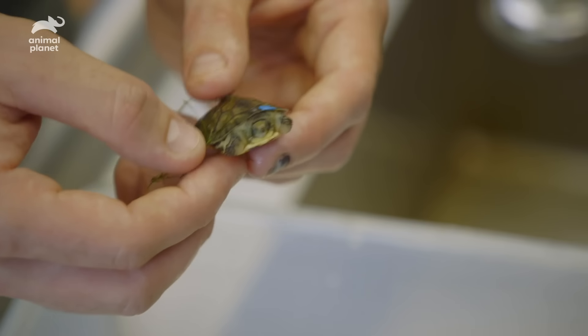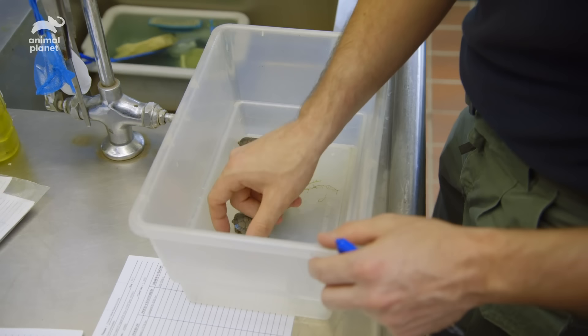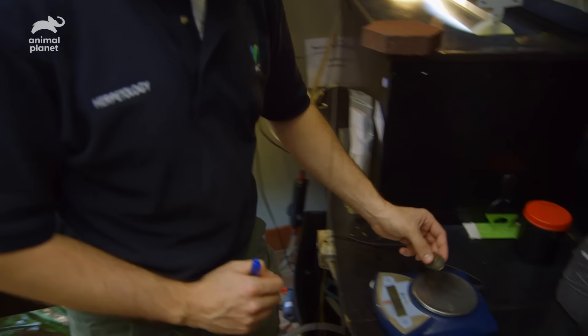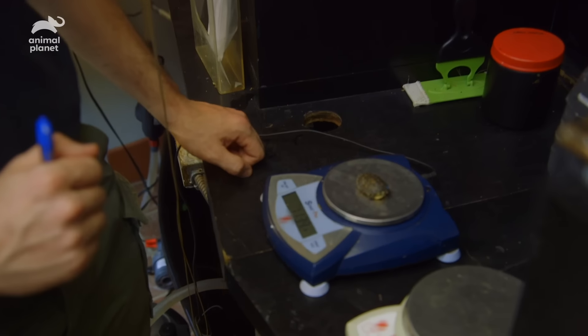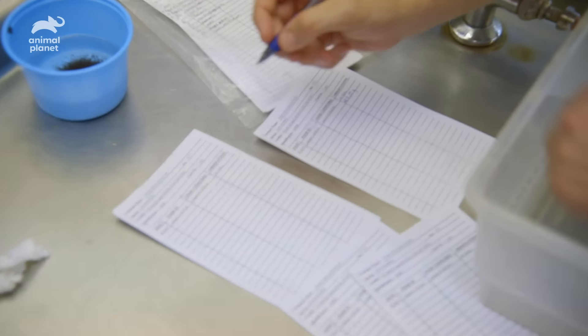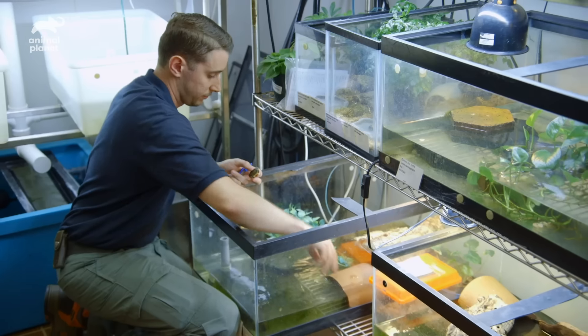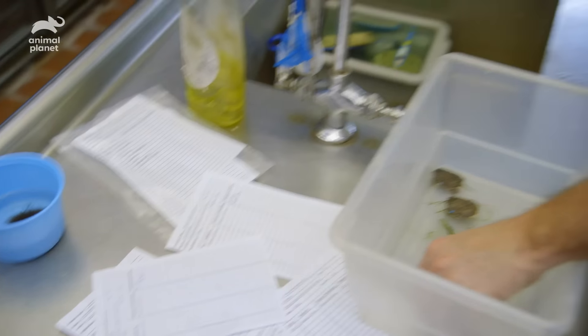So this guy is L1. We can start weighing them before we put them back in. I take regular weights on these animals to ensure that they are eating and growing. A positive growth rate, of course, means a healthy, happy turtle.